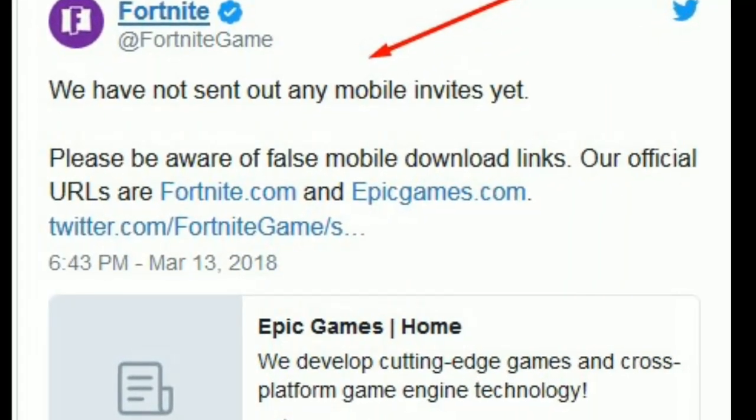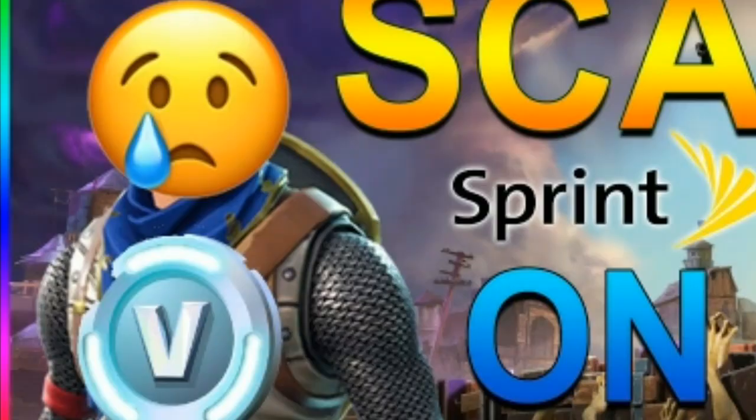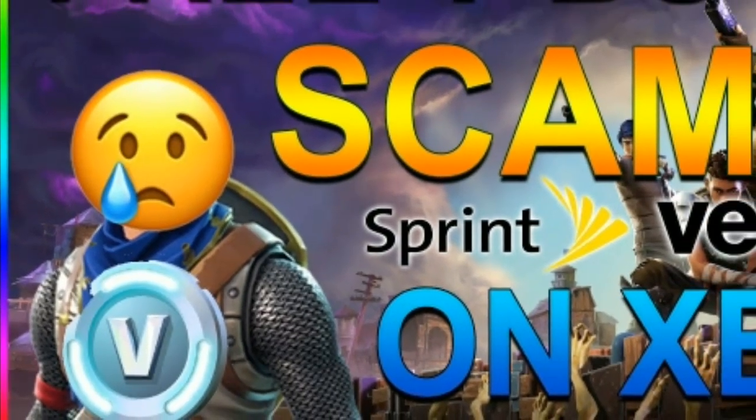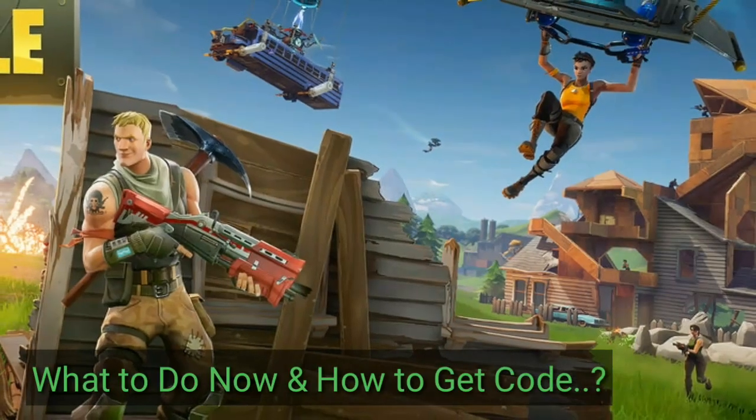Some Twitter users have been tweeting about already receiving an invite and offering to share friend codes in return for retweets or even money. The Fortnite team has warned players to be careful of these false download links and to only trust information that comes directly from them.